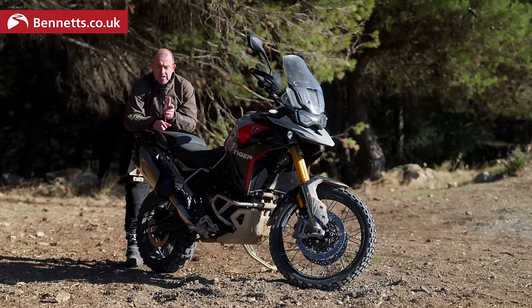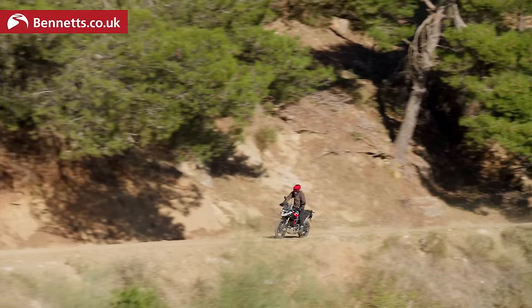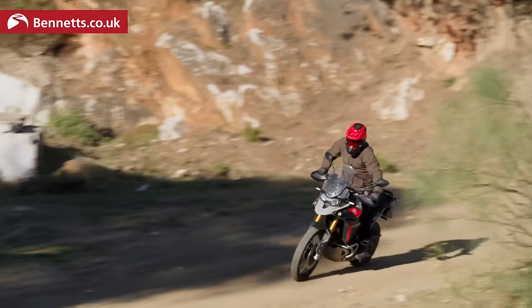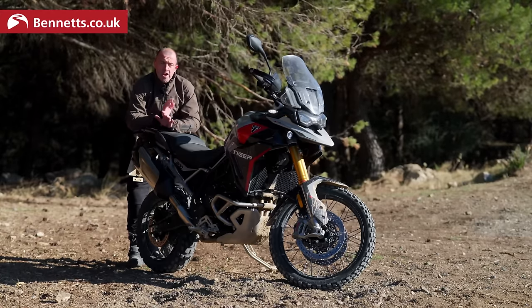I flicked it into the off-road Pro — no traction, no ABS — and really let it flow. It really surprised me what this Tiger can do. It's really impressive off-road, considering this is the same bike that we rode on-road yesterday, just with different tyres.